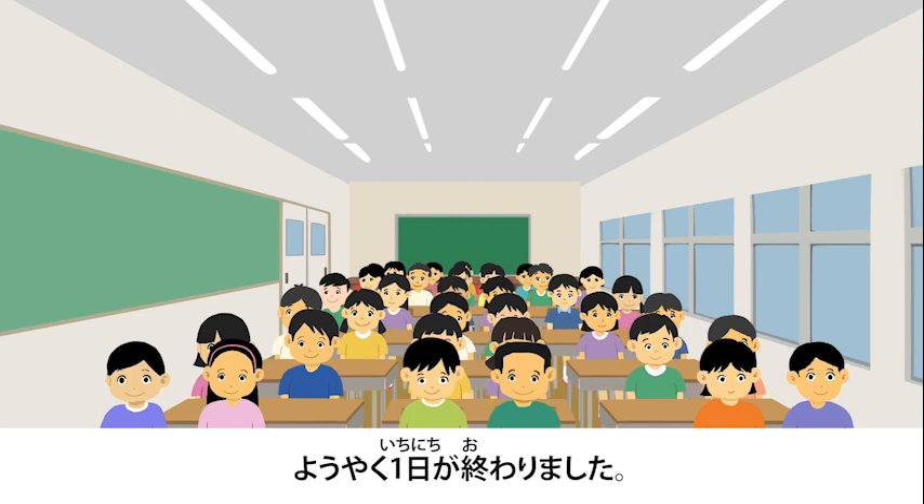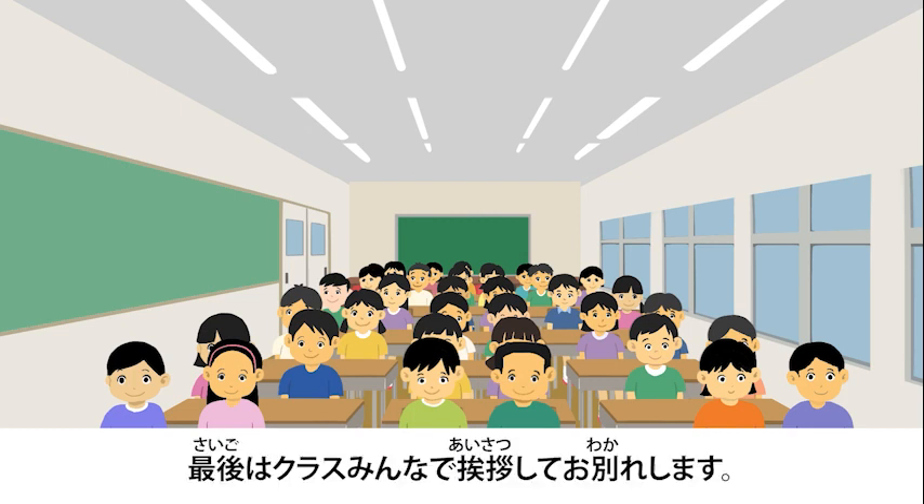Today's cleaning is finally finished. Lastly, everyone will greet each other and say goodbye.